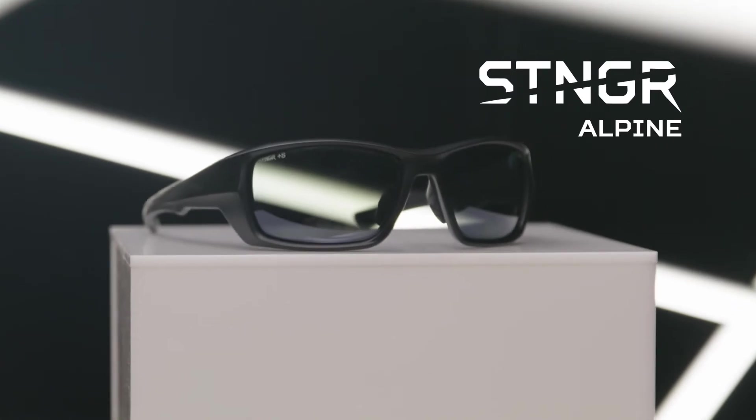Take your adventures to the ends of the earth with the only sunglasses that can keep up with you. These are the Alpine from Stinger.